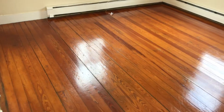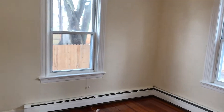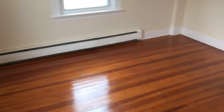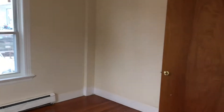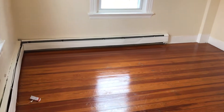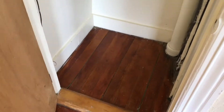Bedroom number one is straight ahead. Once again, finished hardwood floors, a couple of large windows, very high ceilings, fresh paint throughout. Decent size bedroom — it will definitely fit a king or any type of bed size and still provide you some room for the rest of your bedroom furniture. Very spacious closet with a shelf and hardwoods.